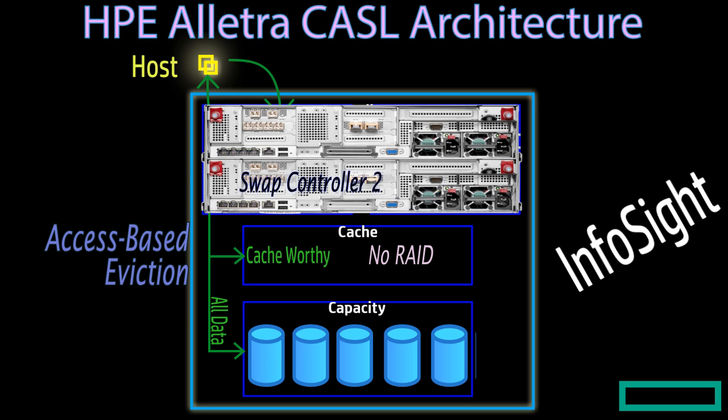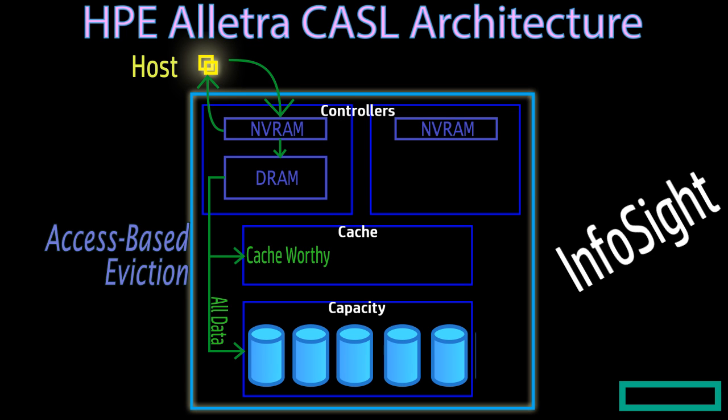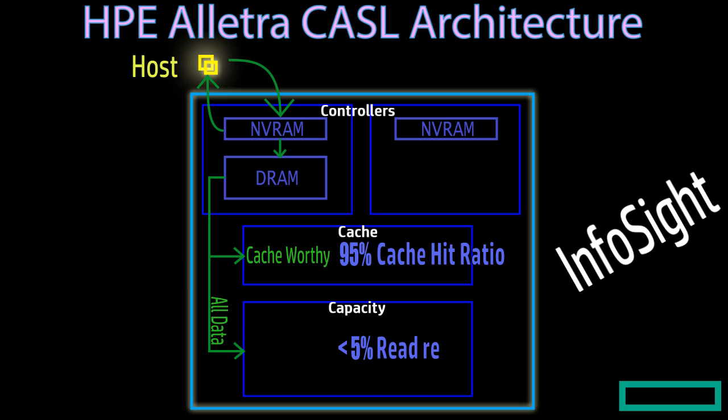If you want more performance, you can swap out the controller without any disruption to the service — you don't have to shut down the system or the running service to upgrade controllers. For the read portion, we first try to read from the NVRAM; if we can't find the data there, we read from DRAM; if it's not in DRAM, we search the cache. There is typically a 95% probability of finding the read data within the cache, which we know from InfoSight, with over 10 years of AI maturity. Our proprietary flash caching algorithm is proven to generate above 95% cache hit ratio, meaning less than 5% of read requests go to the capacity layer. CASEL can also prefetch cache-worthy data into the cache before read requests are expected.